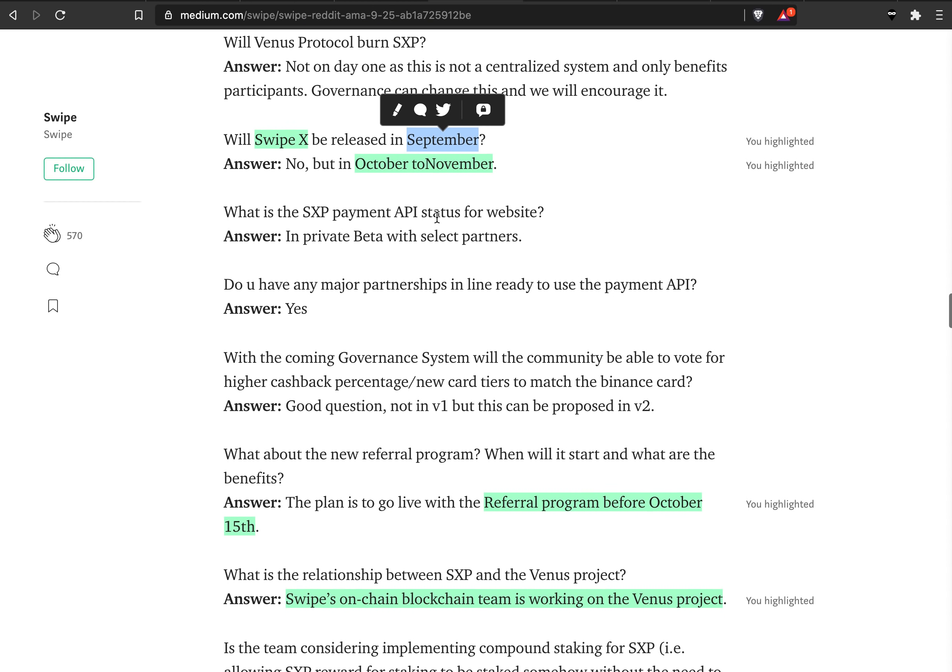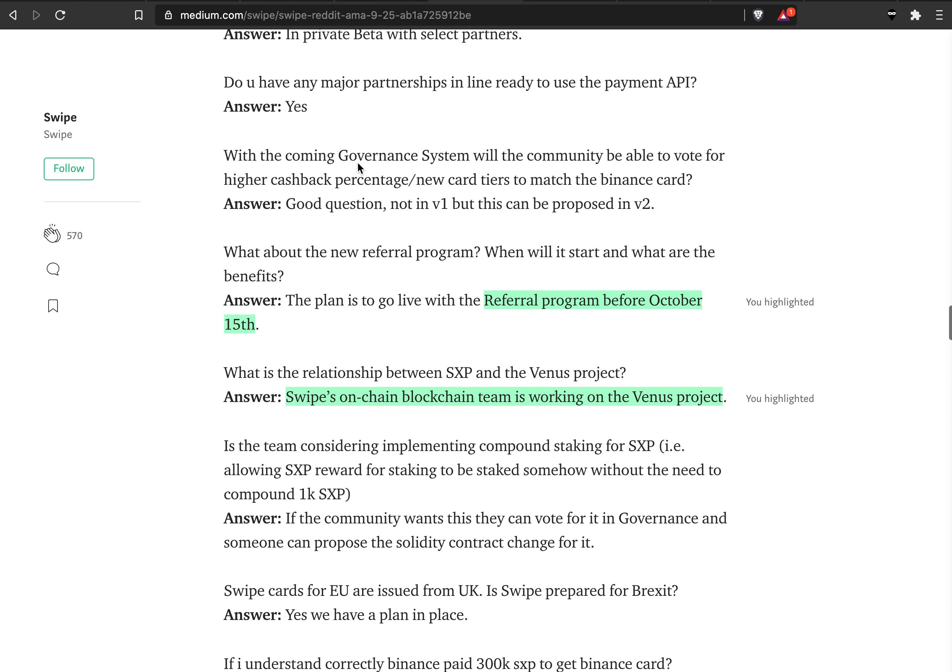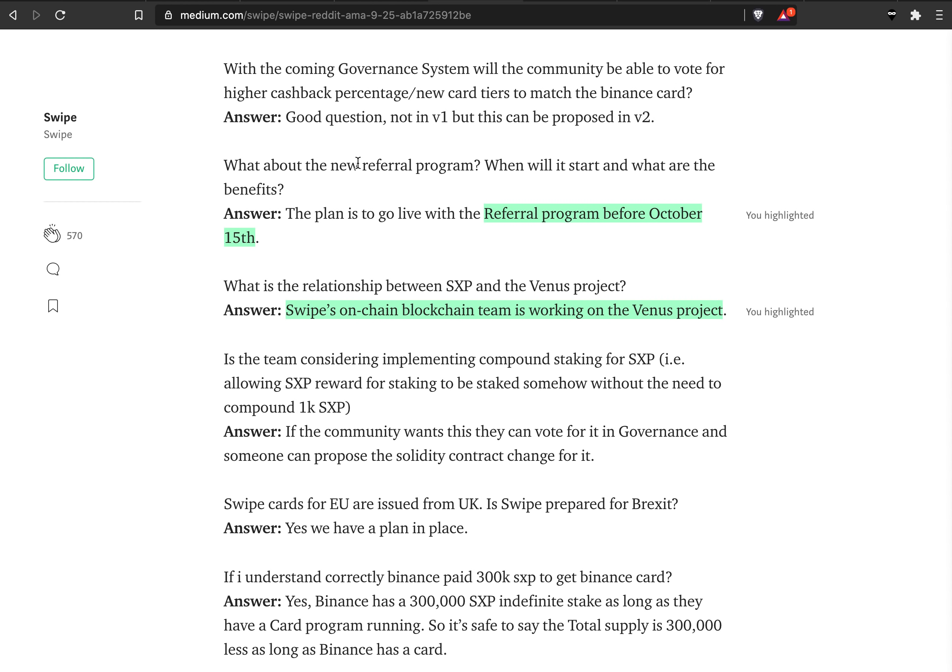All these things together to me sound very, very bullish. The referral program will get a revamp on October 15th. I currently don't have a referral code on Swipe so I'm losing money myself — I still don't have my card. If you want to support this channel, you can use the Binance link or, if you want the Celsius application, you can use my referral code.